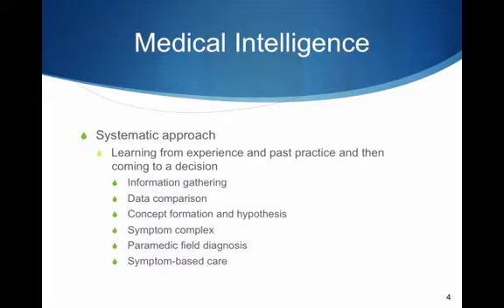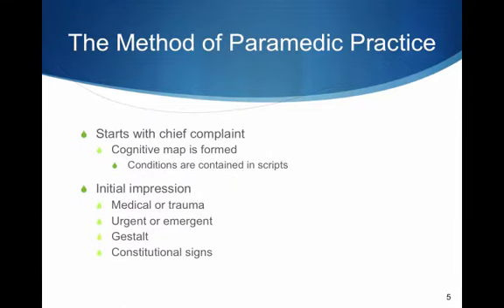The paramedic field diagnosis is a broad, all-encompassing conclusion that generally identifies a disorder or syndrome we can correct. Symptom-based care is treatment of the patient with supportive care based upon their chief concern or complaint. We take a look at the patient, evaluate the empirical evidence we have, come to a conclusion — and that would be our field diagnosis. The method of paramedic practice.